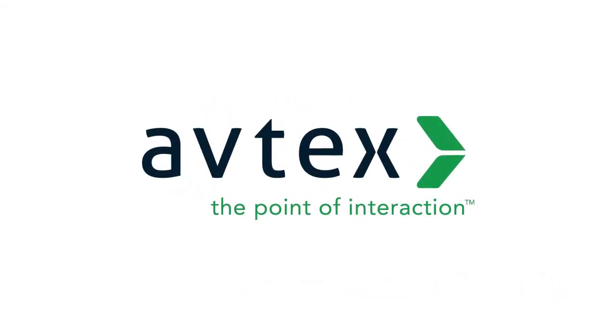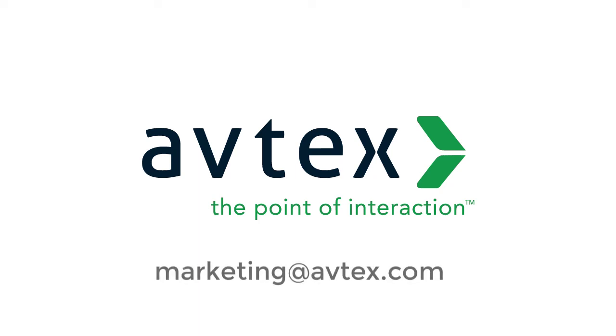We would love to help you create your next-generation chatbot experience. For more information, call or email your account representative or send us an email at marketing@avtex.com.